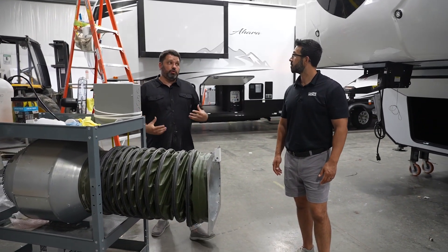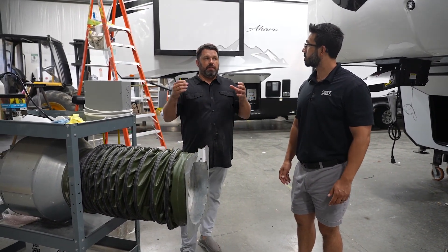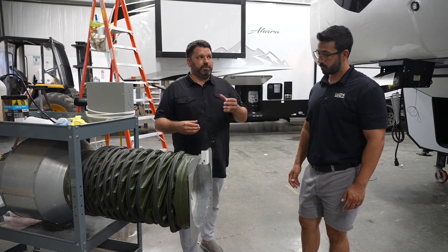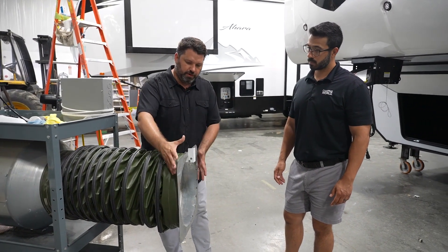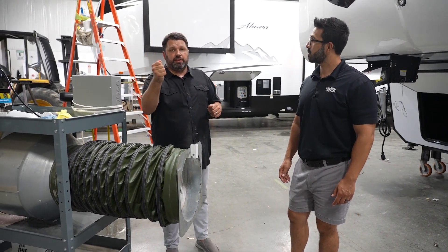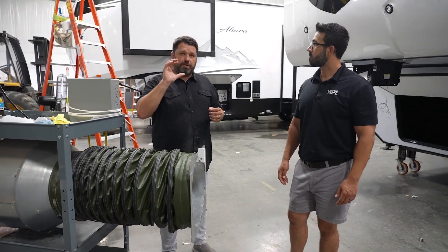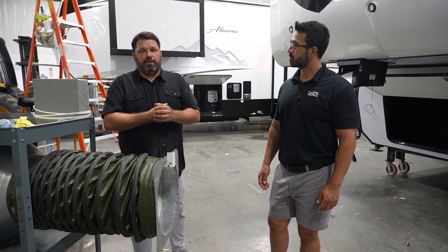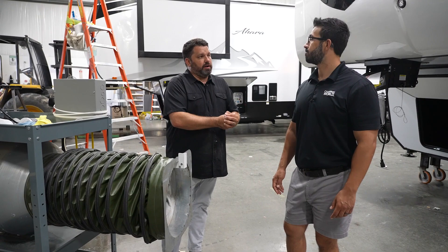This is another critical testing station — this is where we do our bubble test. The point of a bubble test is to identify any places where there might be seams or leaks between the walls, at the windows, or at the entry door. We hook this machine up with an attachment we put in the doorway, and we pressurize the entire inside of the RV with air. Then we go around the outside — all the seams, all the windows, all the openings — and spray bubble soap. As we see bubbles pop up, we know that's a spot where we need to put more sealant or re-evaluate how we've assembled that part of the fifth wheel. This is a great thing for helping us prevent any potential leaks for our customers.